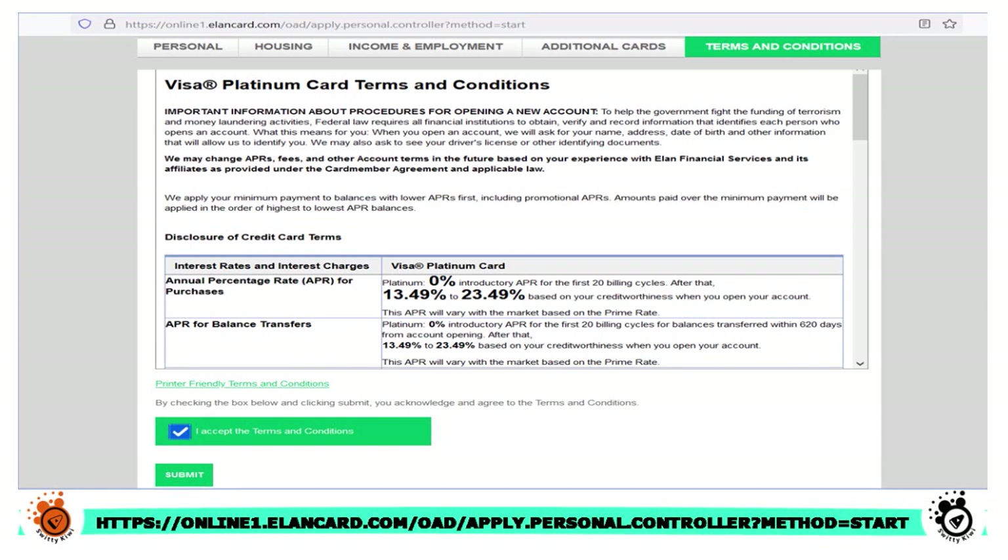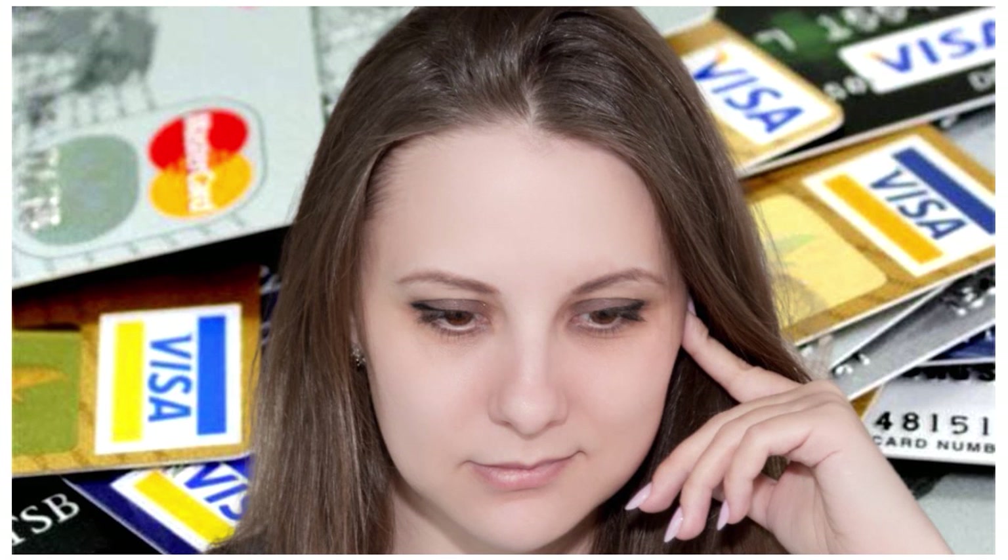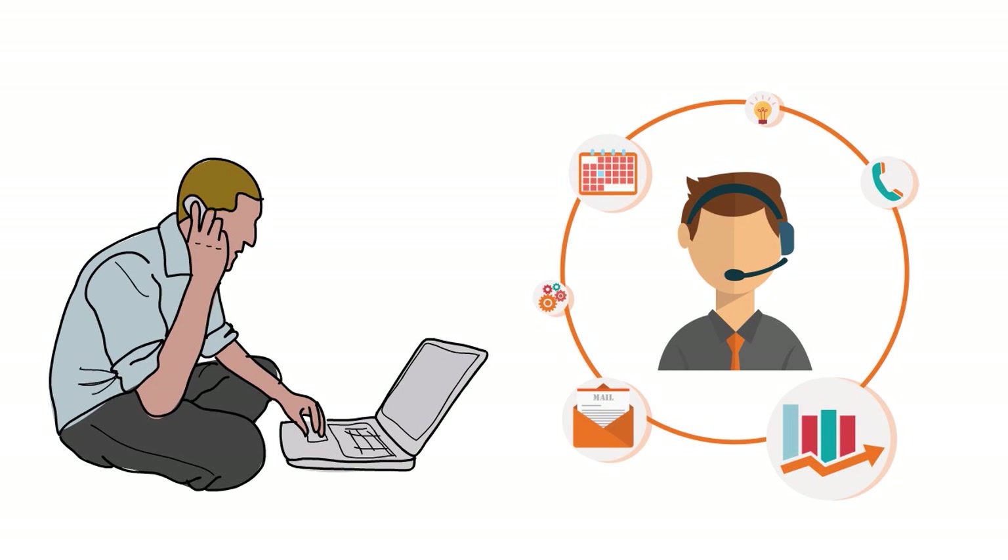When they contact you, please make sure you are responsive. Make sure you provide whatever information they need as soon as possible. They might ask for additional information regarding your employment — your W-2s, your pay stubs. They might also ask for your income tax returns, your 1040. If you have a business on the side, they might ask for your 1065 or 1120.